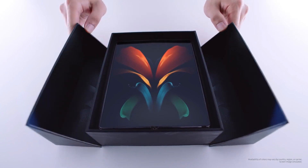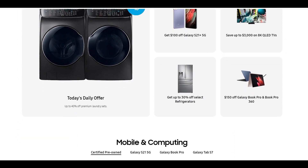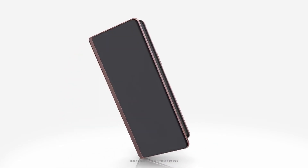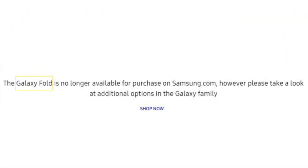Well, it looks like the company could be repeating that strategy even with the Z Fold 2 while the Fold 3 is on the verge. As of now, the company's official US website no longer allows you to buy the Z Fold 2 model, and the site shows a blank page with text that says: 'The Galaxy Fold is no longer available for purchase on Samsung.com. However, please take a look at additional options in the Galaxy family.'